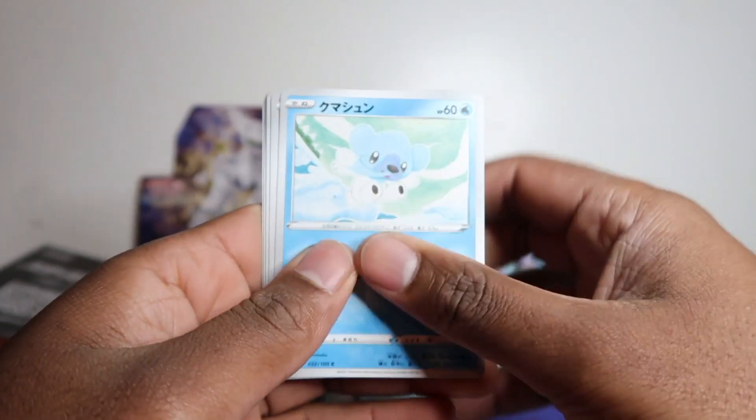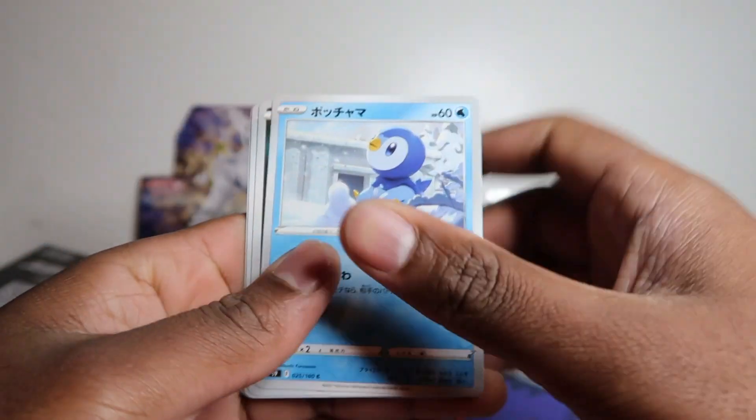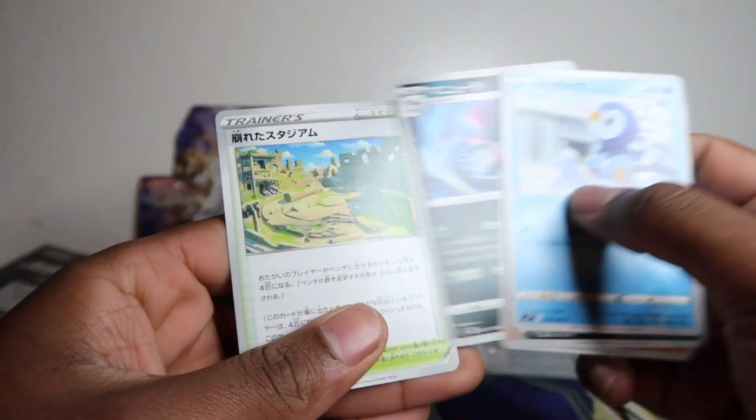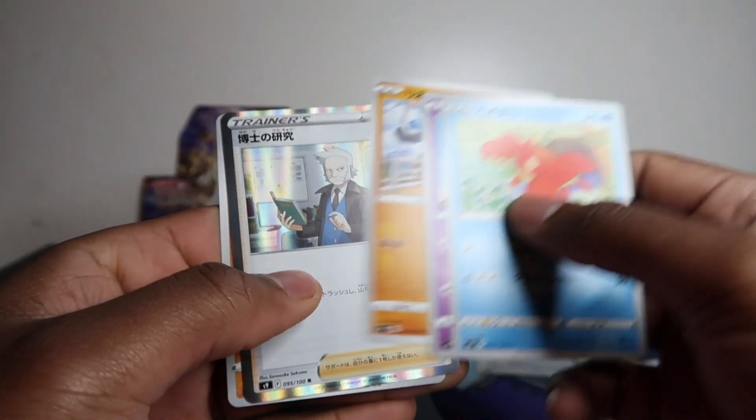With Japanese boxes, you get one secret rare guaranteed per box, and you can actually get two secrets per box. Hopefully we have a two secret box here. We're just opening this today for my collection and we'll see what we can get. There are a lot of cards and I've only bought the main few I want to show you — I don't want to spoil it, I'll show you towards the end so you don't skip ahead.